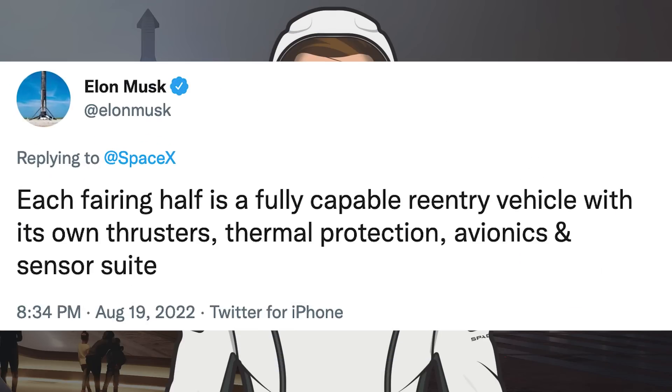Musk posted this interesting tweet about Falcon 9 fairings. He said: each fairing half is a fully capable re-entry vehicle with its own thrusters, thermal protection, avionics and sensor suite.